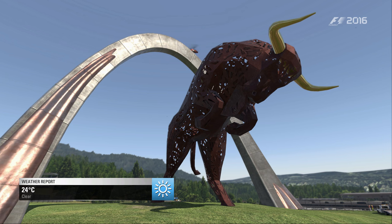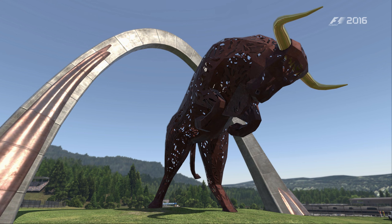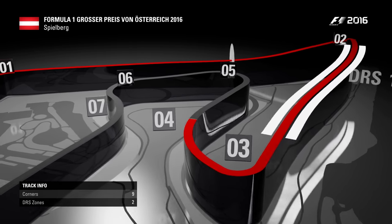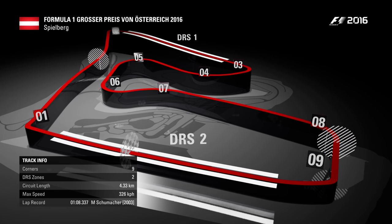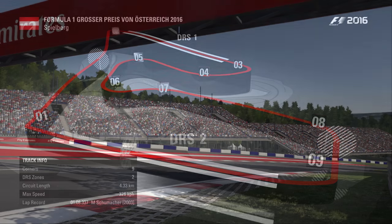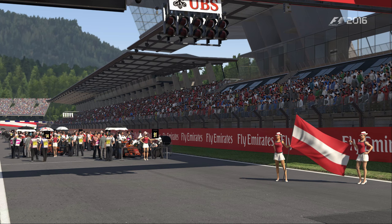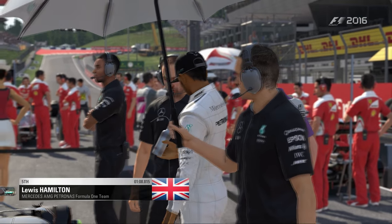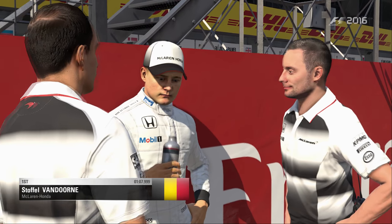Dimanche, jour de course, bienvenue sous le soleil et les 24 degrés. Le circuit de Spielberg : 4,318 km, vitesse maximale d'environ 325 km/h, avec un record toujours détenu par Michael Schumacher. Les tribunes sont bien remplies malgré la contre-performance des Red Bull, qui sont sixième et quatorzième aujourd'hui. Vandorne est décontracté, en train de discuter avec son ingénieur Jeff sur la droite.